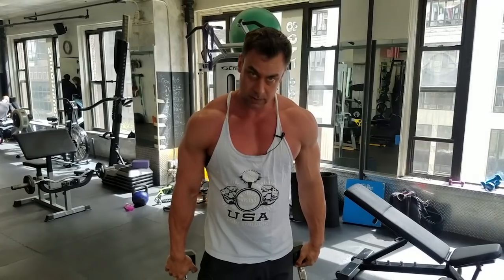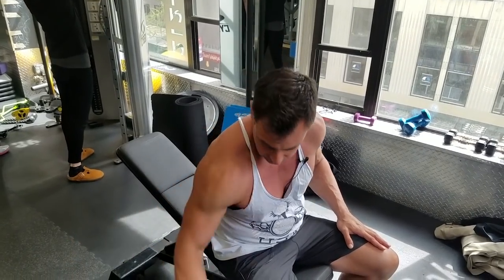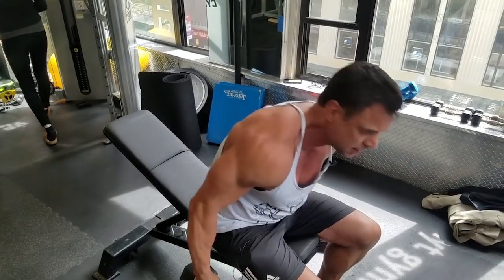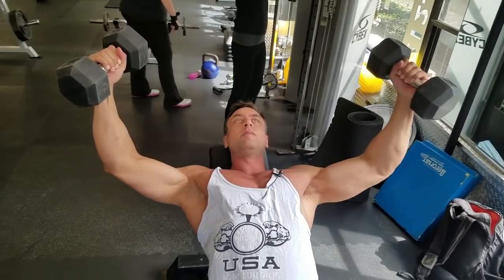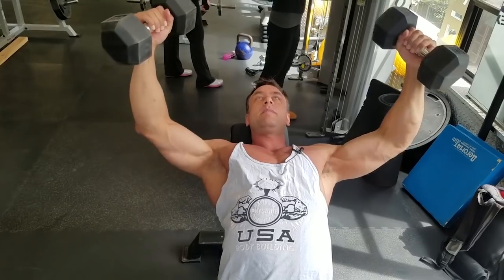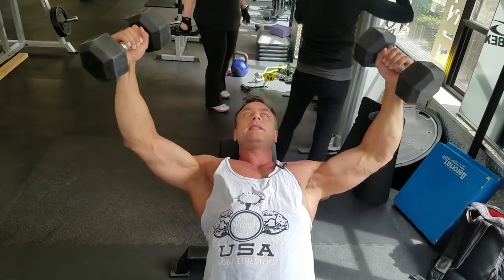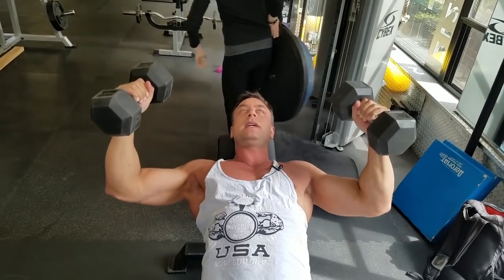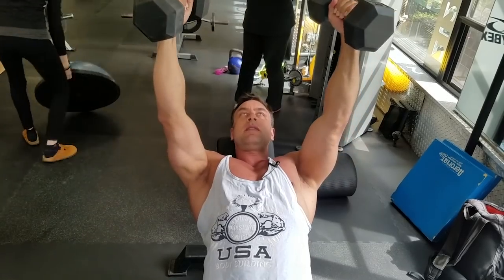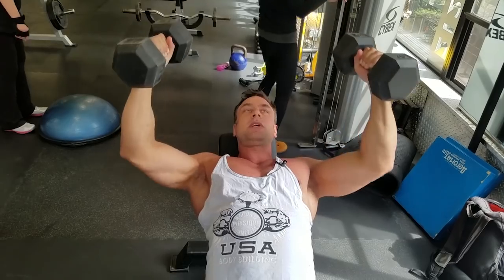Rule number four: whichever joint works the most, that's where the muscle works. If you have a lot of shoulder movement, the pecs will do the most work. The moment I bring in some triceps motion — some elbow — then I'll also have some activation in the triceps. So this motion is all shoulders, and then here comes shoulder and elbow combined.